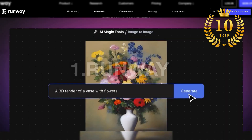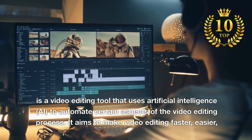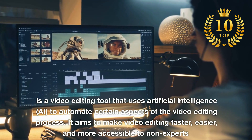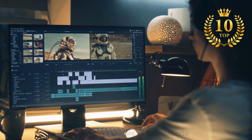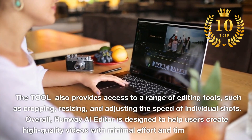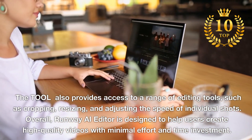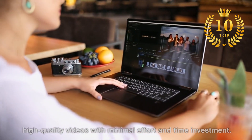Number 1: Runway. A video editing tool that uses artificial intelligence to automate certain aspects of the video editing process. It aims to make video editing faster, easier, and more accessible to non-experts. The tool also provides access to a range of editing tools such as cropping, resizing, and adjusting the speed of individual shots. Overall, Runway AI Editor is designed to help users create high-quality videos with minimal effort and time investment.